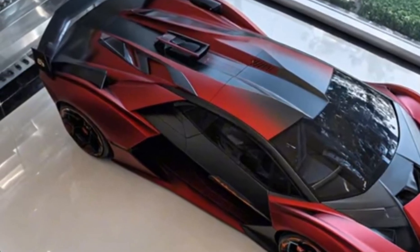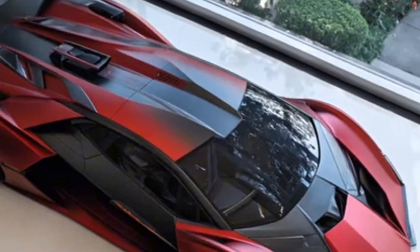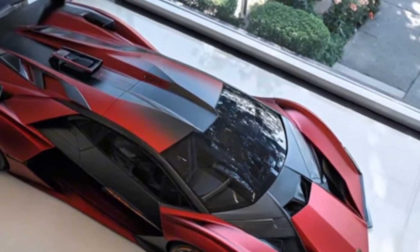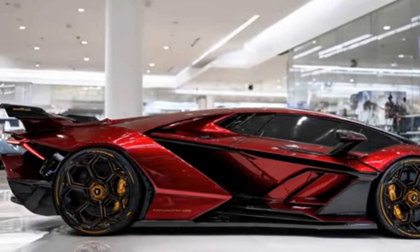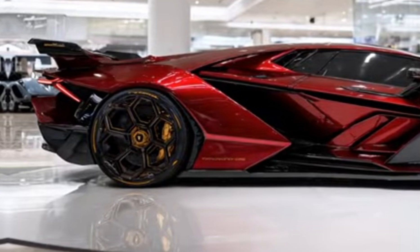The driver's seat is designed to provide optimal support and comfort, with adjustable settings to accommodate drivers of all shapes and sizes. The 2026 Terzo Millennio is powered by an advanced electric powertrain delivering exceptional performance and efficiency. The vehicle's advanced all-wheel drive system ensures exceptional traction and stability, providing a smooth and refined driving experience with its impressive power output and torque.